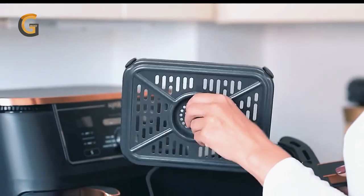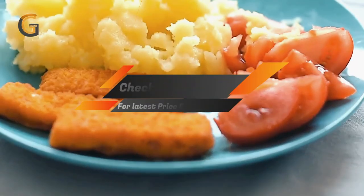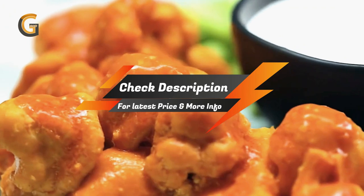Whether you're a novice or a seasoned cook, this air fryer will take your cooking to the next level. Give it a try and see for yourself why it's a must-have kitchen appliance.